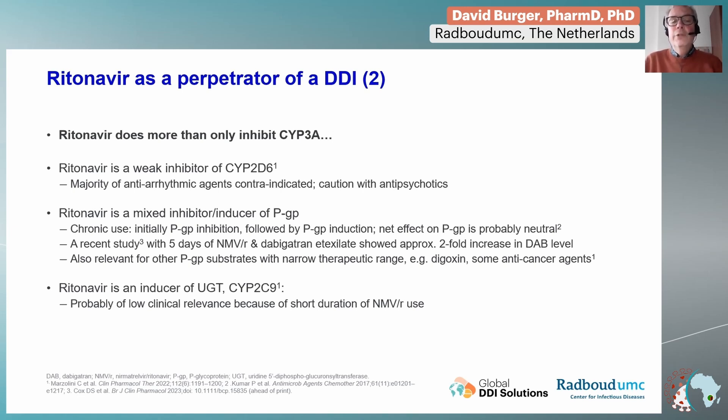Finally, ritonavir can also have the opposite effect — induction, meaning higher expression of certain other enzymes. However, such an effect only becomes more relevant with prolonged treatment. So normally we don't consider this a relevant interaction mechanism for the short five-day course of nirmatrelvir.